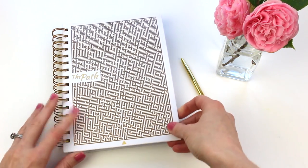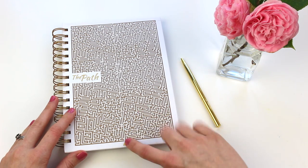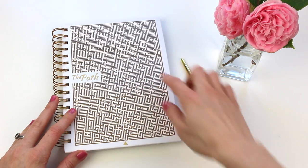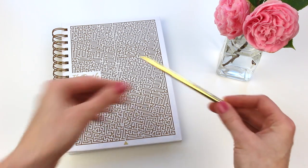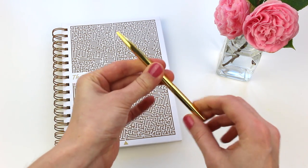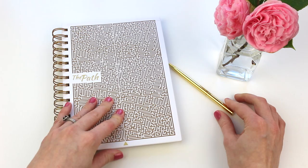This is kind of a coil-bound planner and it has a hardcover — like a hard cardboard. It's really neat how it has a maze design on the front. It also comes with this beautiful little golden pin that you twist out, which I thought was a nice addition.